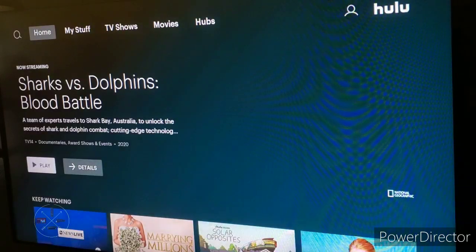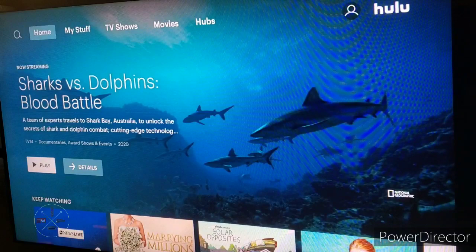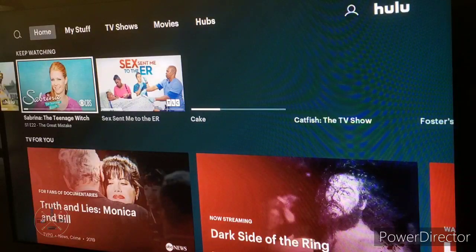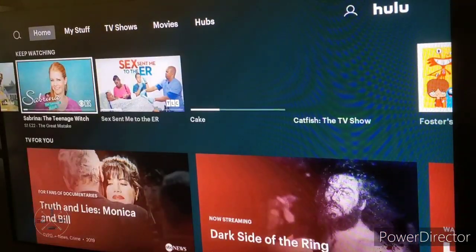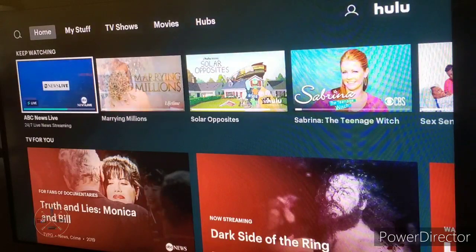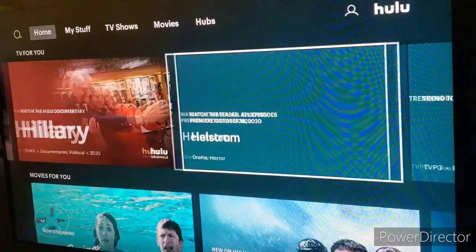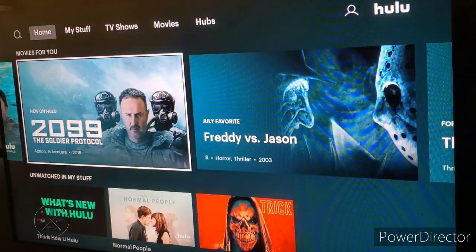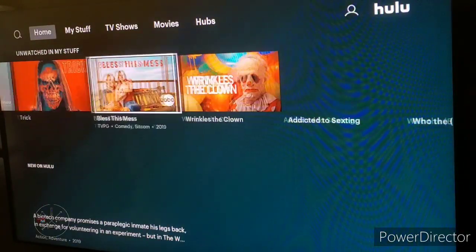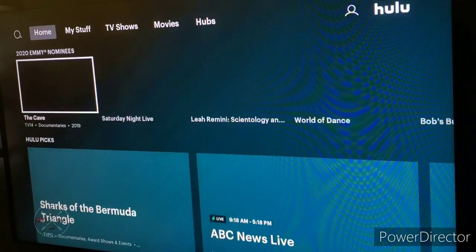If you're in the middle of watching a particular show that you didn't finish, when you go to the home screen, the first thing you see instead of TV for you is Keep Watching, so you can pick up where you left off. If you stay on a particular show, it'll change thumbnails so you can see which episode you were watching. If you go down one more, you can check out other shows you added to My Stuff that you haven't watched yet, placed below the Movies for You section.